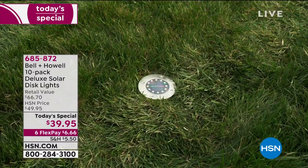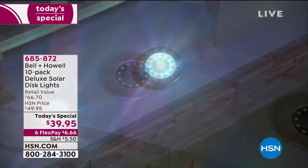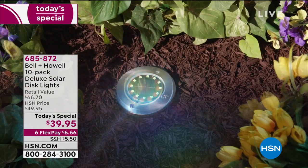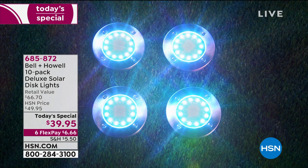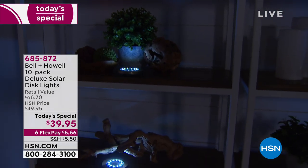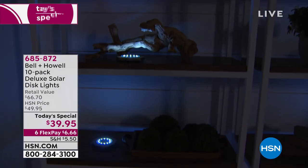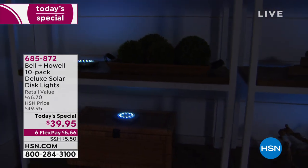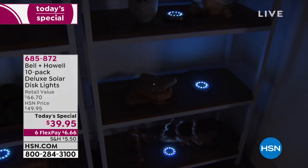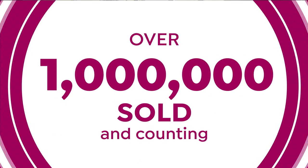You don't have to baby these. If you do one wrong thing to a regular solar light or let water get inside because the housing wasn't made well, it's done. Then you buy extras in a two-pack that cost more because you don't get the bulk discount. We give you 10 of these. Here's an example — we lit this up and powered it during the day, but now we can have it inside on a table. Use them for holiday decor. Congratulations, Lou — we just went over one million sold at HSN!